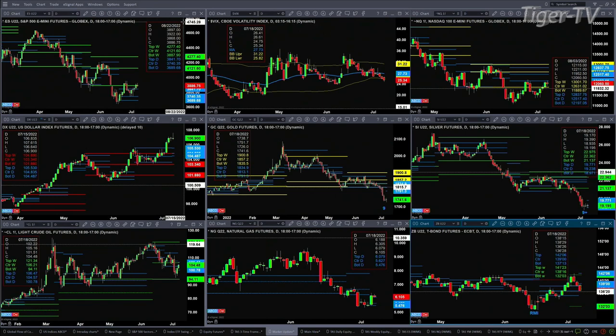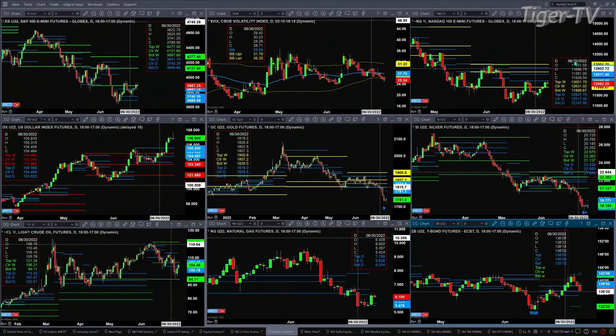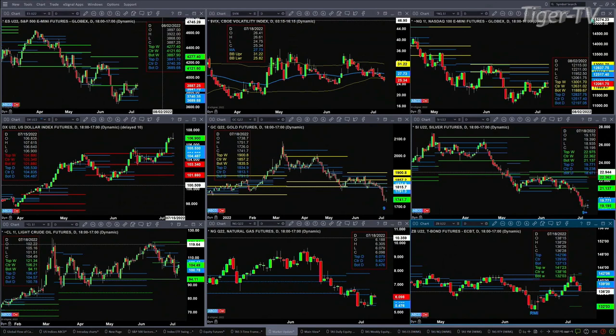Looking at the NQ, it's made its way up to prior resistance. Prior resistance here is the bottom of the daily profile at the 12,197 level. This is a profile I generate using my synthetic version of the contract — it's different from the continuous contract and provides more accurate profile information in the bigger picture. So the key level of resistance for the NQ is that 12,197 level.